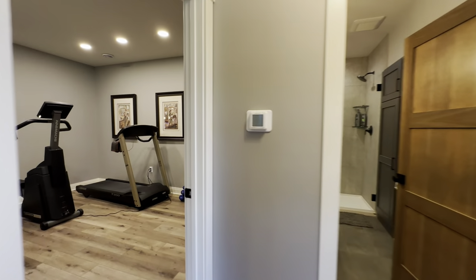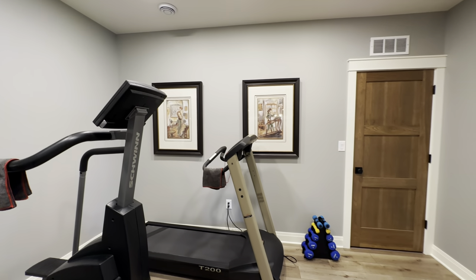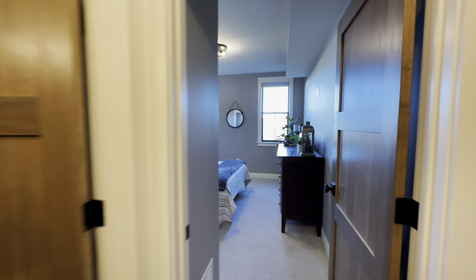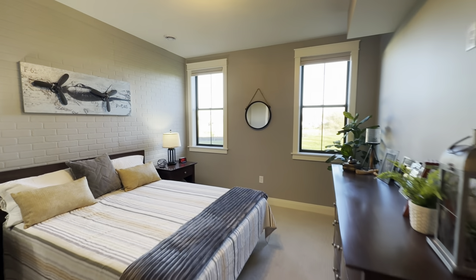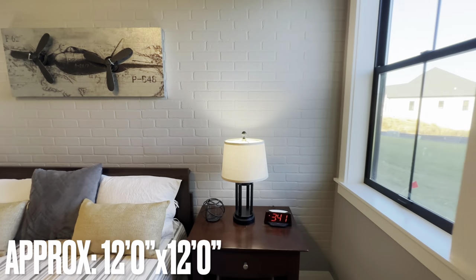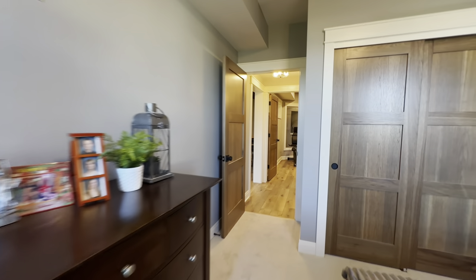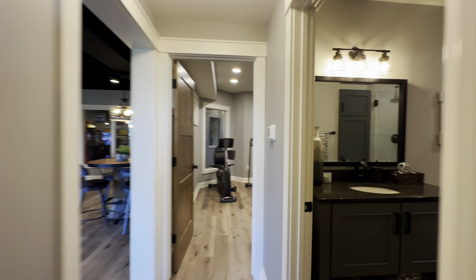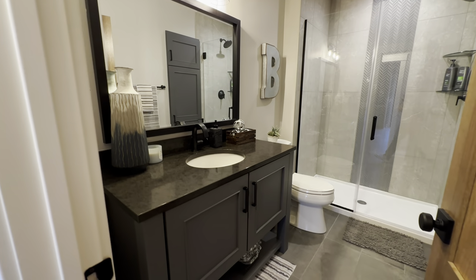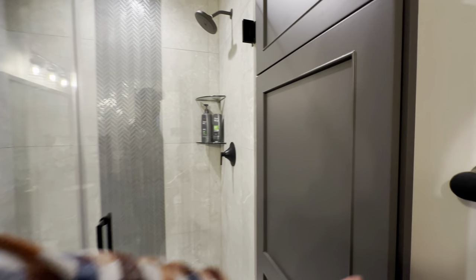Just off of that, got a little workout room. The third bedroom. And then in between those two, it also has the third full bathroom — huge single vanity, standalone shower, and some built-in linen closets as well.